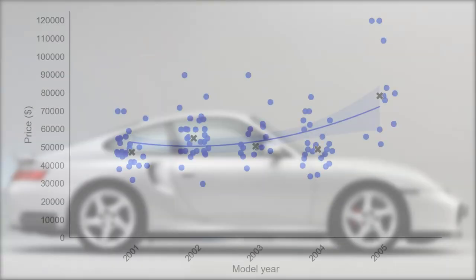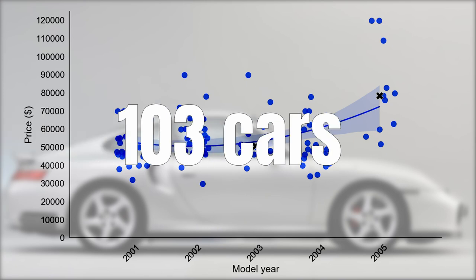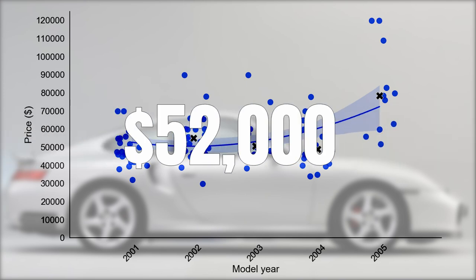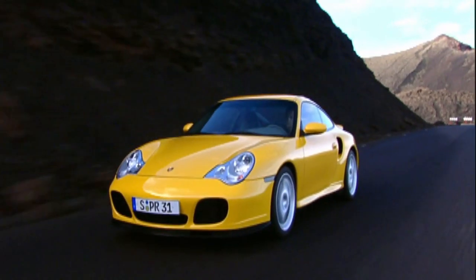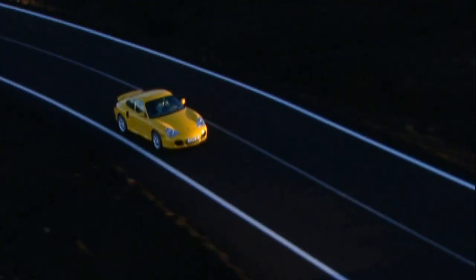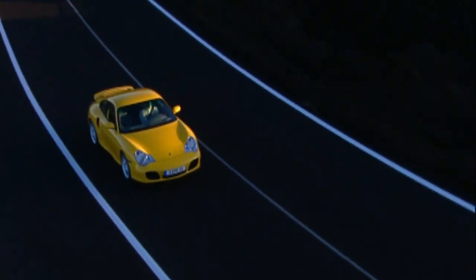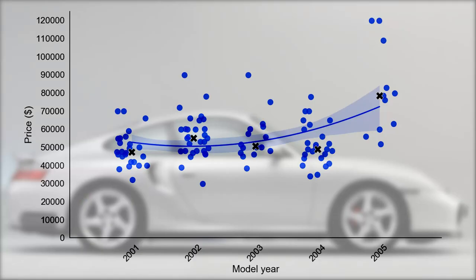Now, the 996 market. You can see that we only have the 996s here. There are 103 cars for sale and they tend to cost you around $52,000. For this amount, you get a car with around 40,000 miles. You're most likely to get a black or silver one, as those two colors are the most popular — and in general the rule is, the brighter the color, the rarer the car. Prices start at around $30,000 and go up to around $120,000.